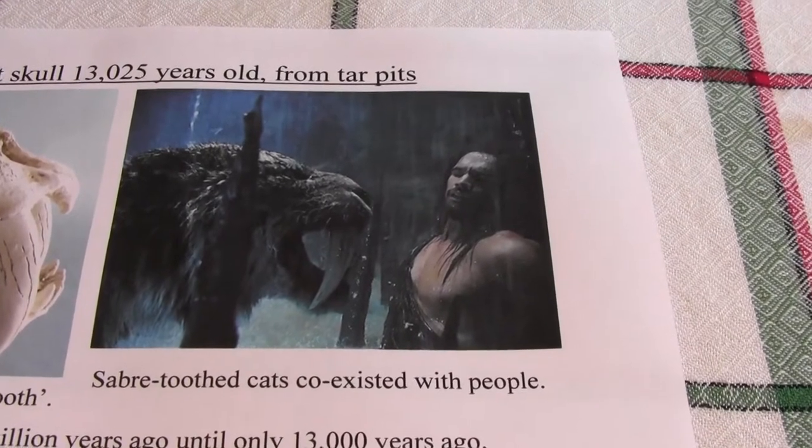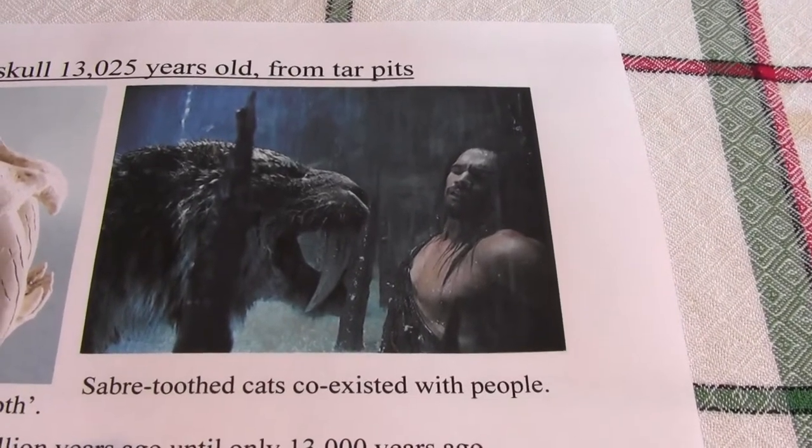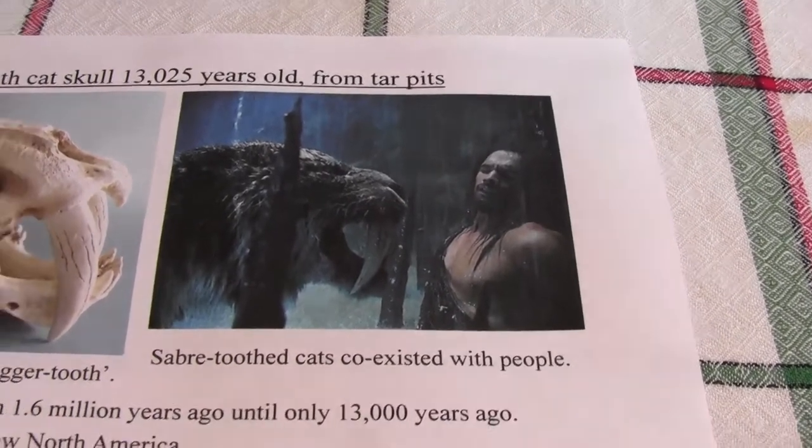Interestingly, the sabre-toothed cats were there at the same time as people too. So they did co-exist with the ancestors of Native Americans.